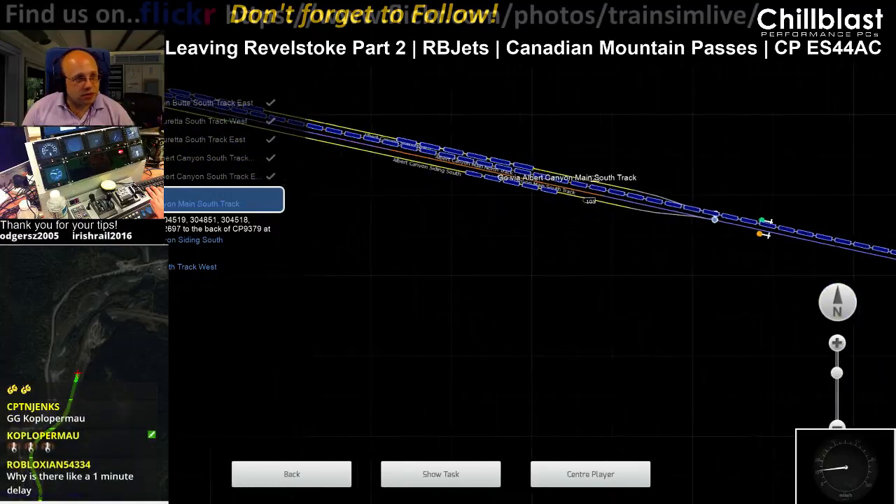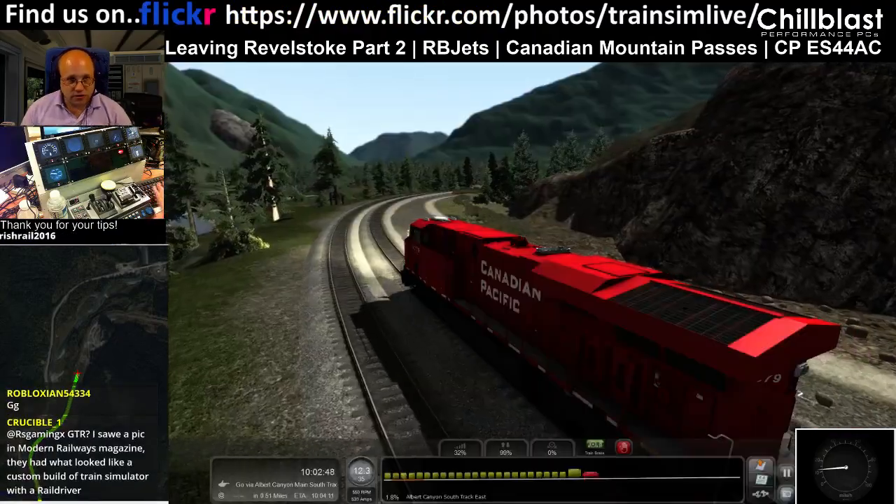Going via that, stopping, and then we're going to back up and get those cars. Fair enough.